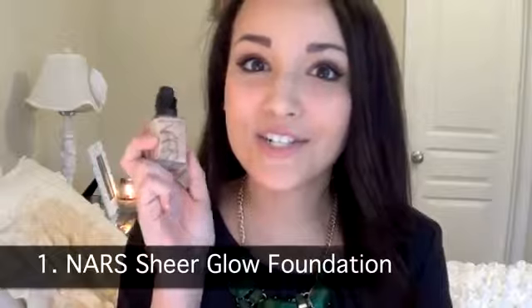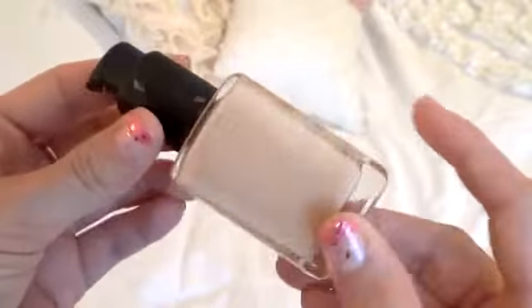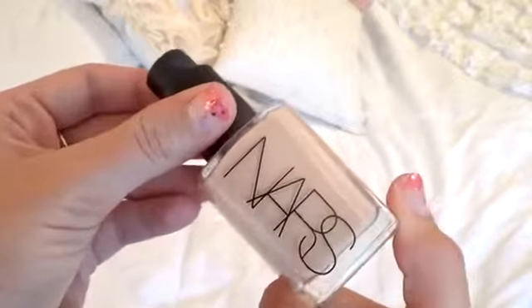The first product would be my NARS Sheer Glow. This is my holy grail foundation. I feel the most confident when my skin looks flawless, glowing, and radiant, and this is what does it for me. This is my second bottle. I've been using it for almost a year and I've found nothing to beat it. It's so light on the face, not too heavy, and you can get medium to full coverage but it looks like you're wearing nothing — like your skin is just naturally perfect.